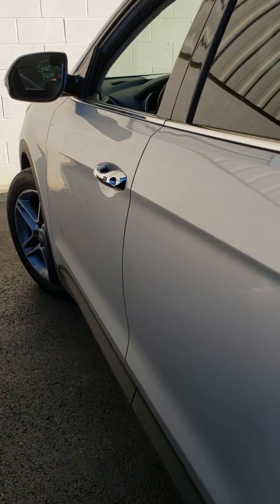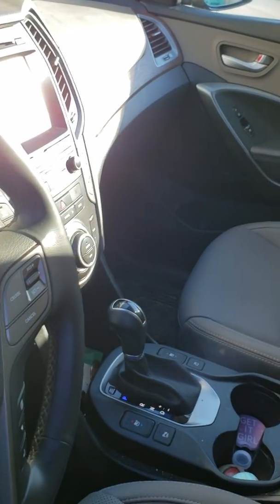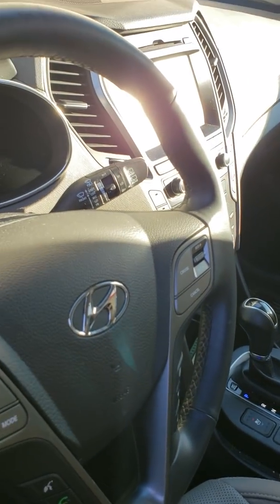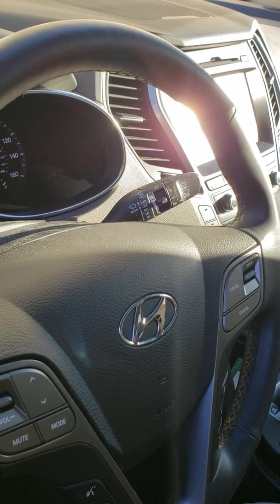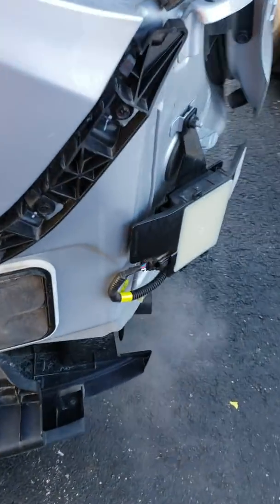Hey everyone, this is Robert with Automotive Diagnostic Solutions. This morning I was working on a Honda Pilot and I passed by this vehicle and noticed something right away. I've been wanting to get a chance to show you guys what I've been finding.